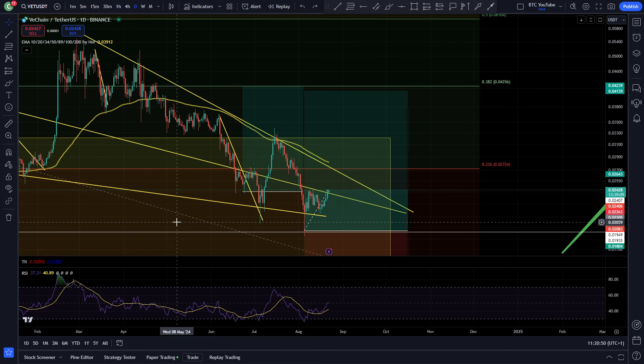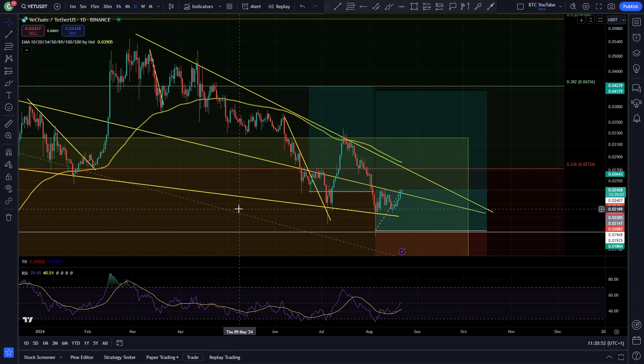Alright, what is up boys and girls? Welcome back to another video. As always, thank you very much for joining me. I am CryptoMaximalist.